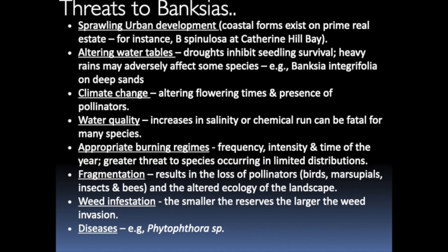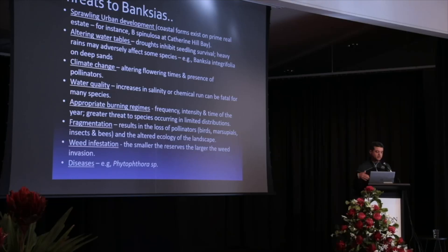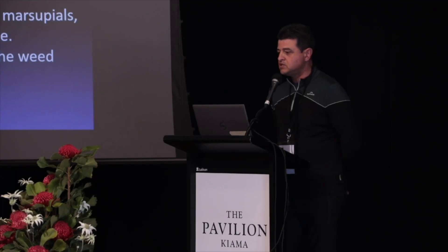Just to summarise some of the threats: obviously development, changing water tables, and heavy rains can affect some species. Apart from maybe two or three species like Robur, Oblongifolia, and our tropical Banksia dentata, most Banksias don't like wet feet. They need the water to keep draining away, so you need to raise your beds or plant them on a slope. Climate change is also an issue — with increasing temperatures, some plants are so stressed they don't go into flower, or they have very short flowering seasons that don't overlap with their pollinators, reducing the chance for plants to reproduce and store seed.